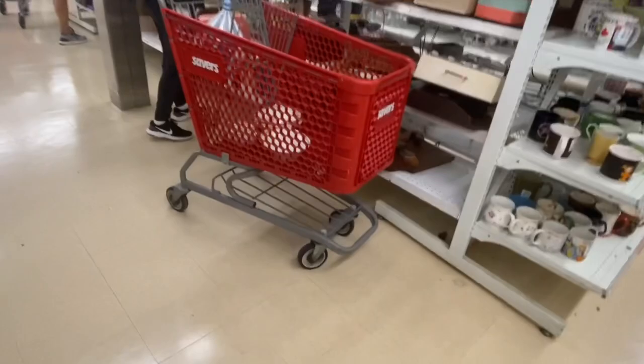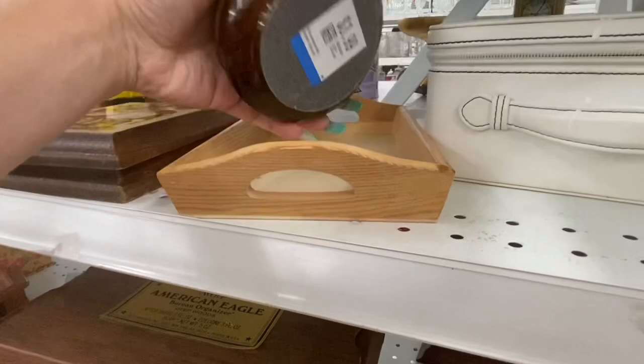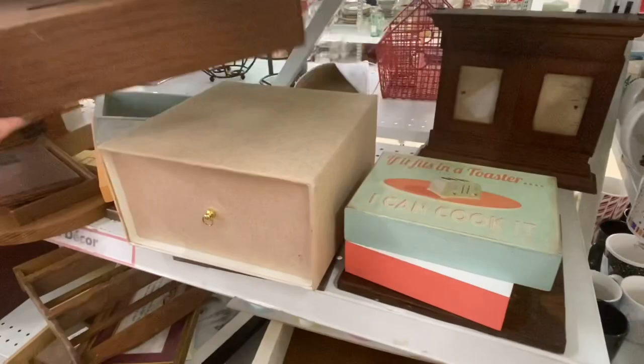I'm just trying to show you guys how many people are down this aisle — it was like everywhere, I've never seen it this crowded. Right here I'm trying to wait for this woman to finish up because she had her cart right in front of me, but she was going down the aisle the wrong way.